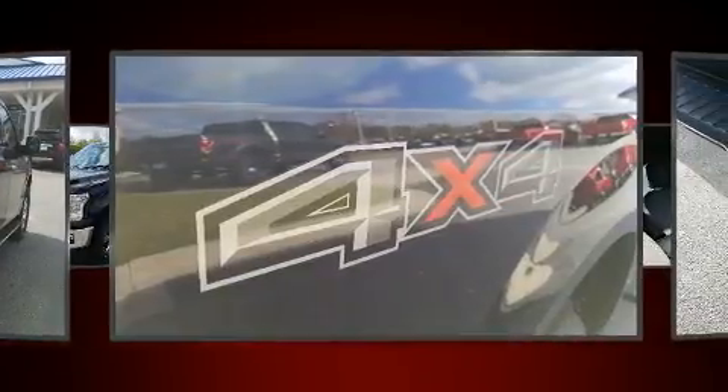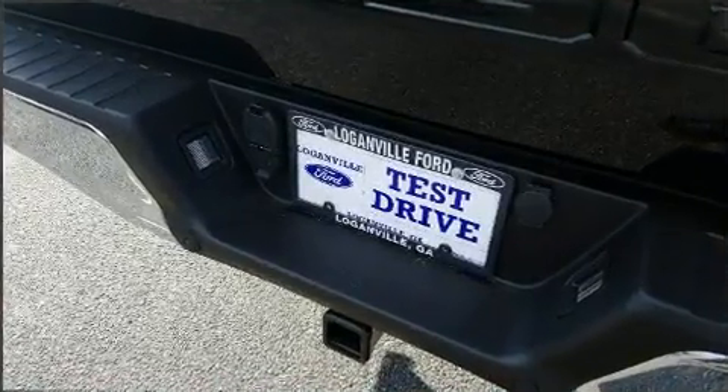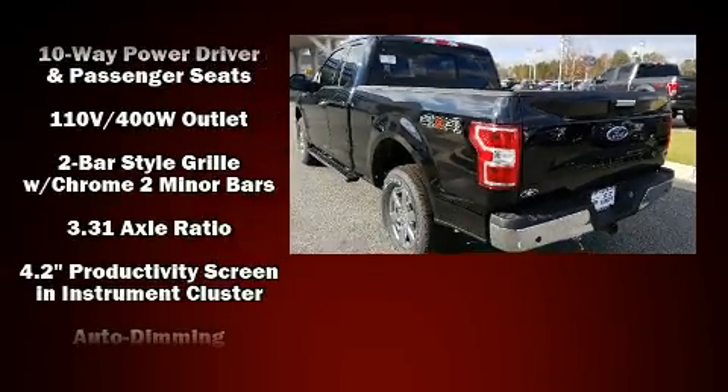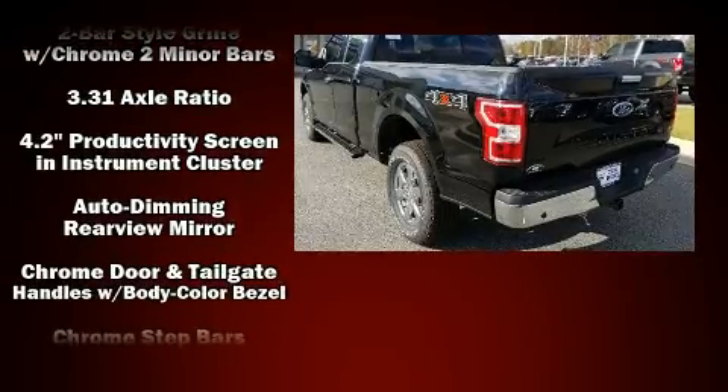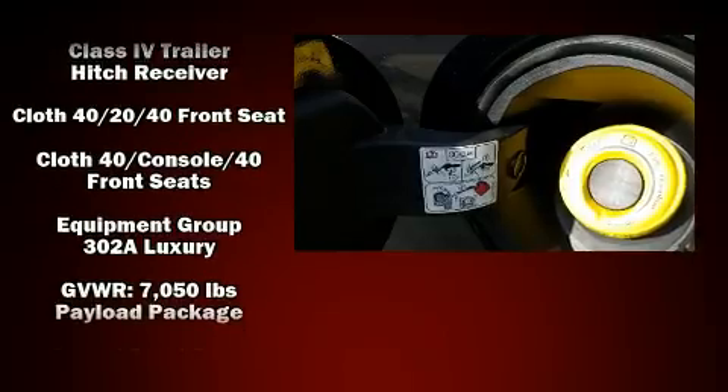Top features include remote keyless entry, delay off headlights, adjustable headrests in all seating positions, a rear step bumper, an outside temperature display, power door mirrors and heated door mirrors, adjustable pedals, and one-touch window functionality.